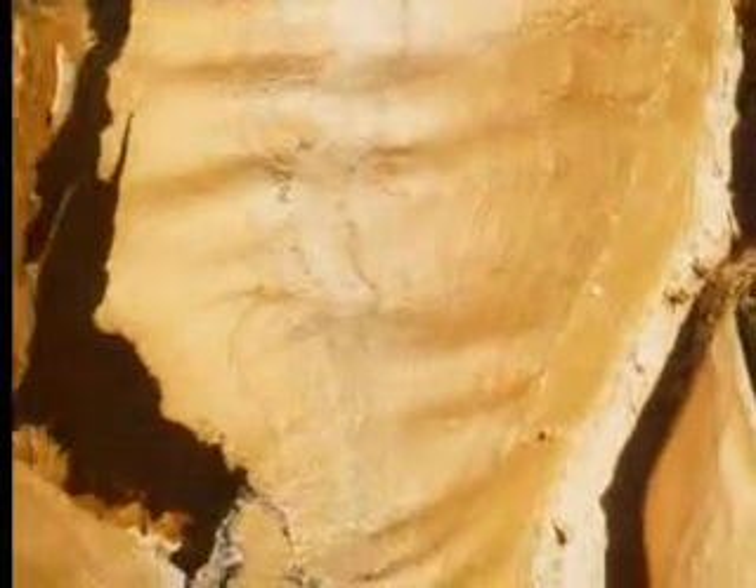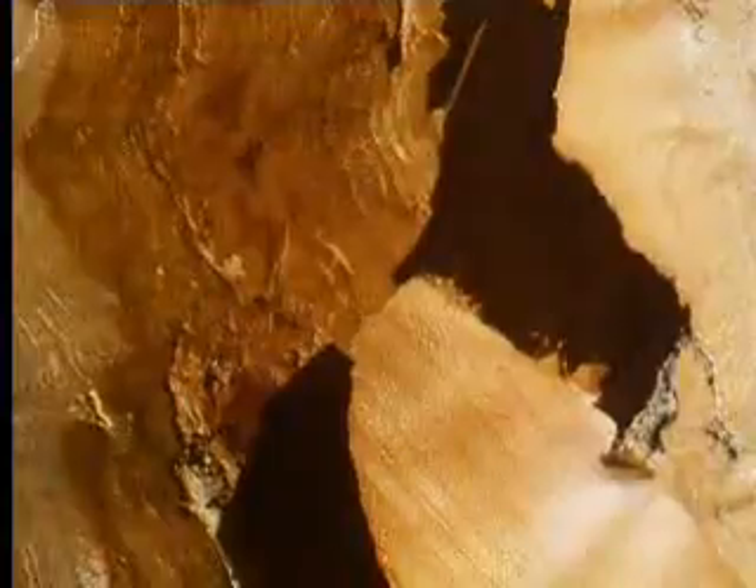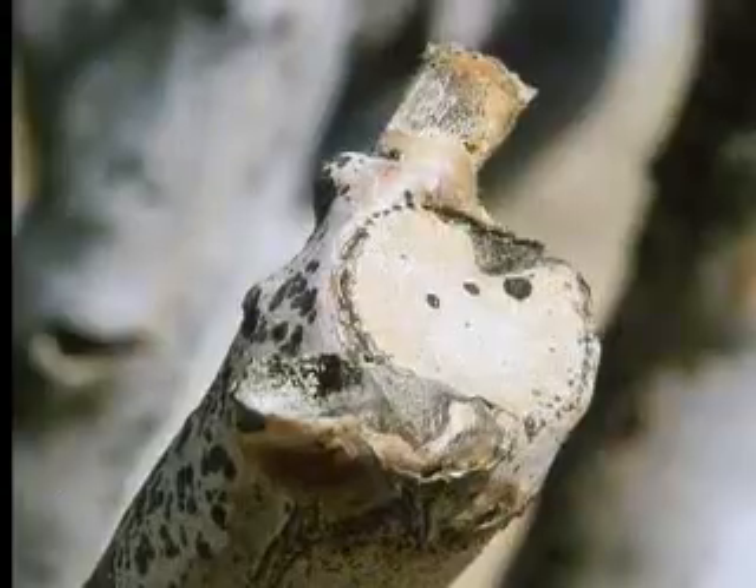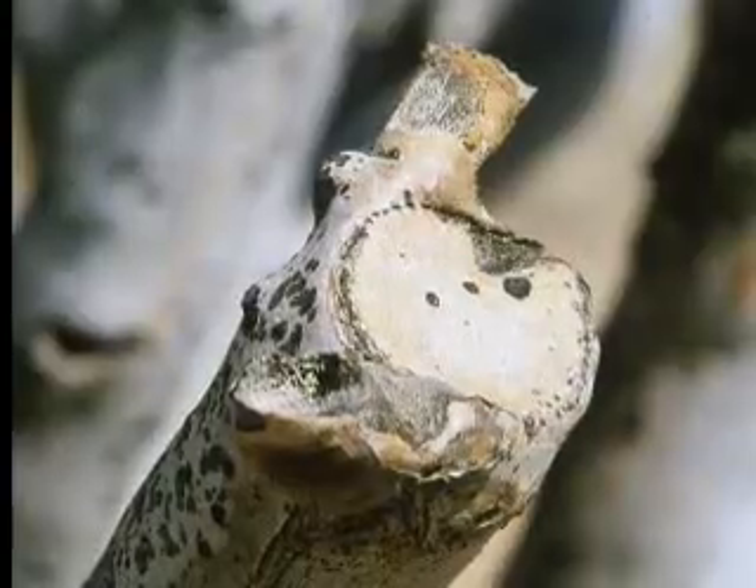But even the quiver tree can't seal itself off totally from its surroundings. Living involves breathing, and some water vapor is inevitably lost in that process. But this tree has a way of reducing that: self-amputation. It can cut off a leaf rosette and seal the stump.